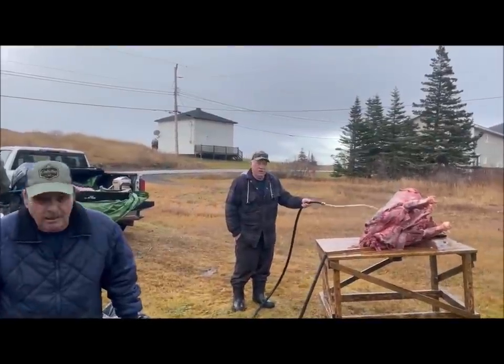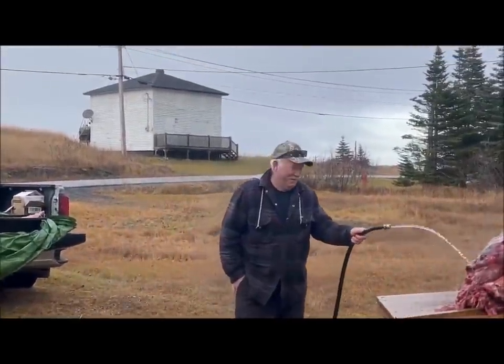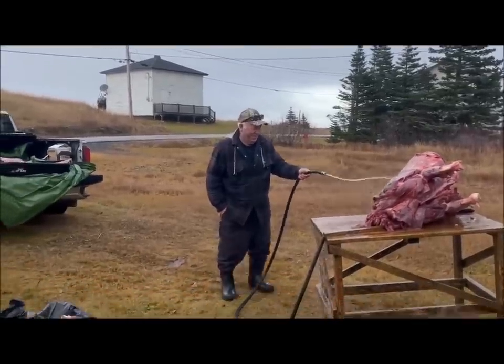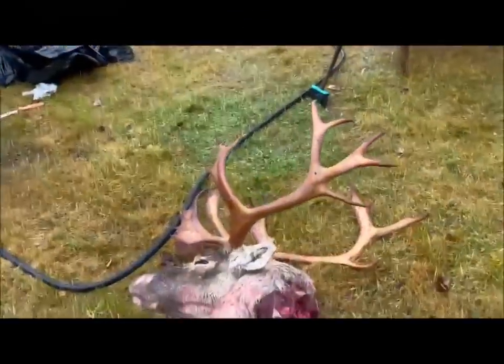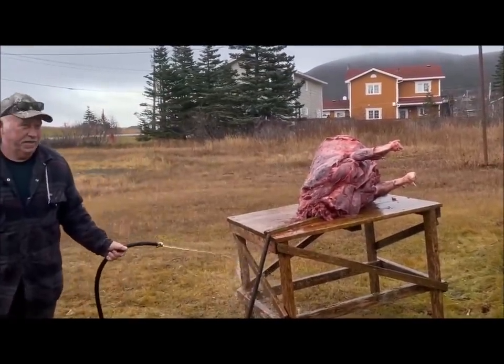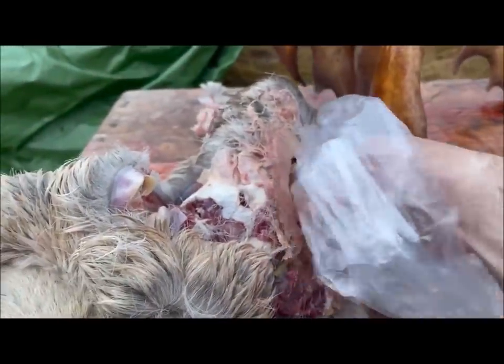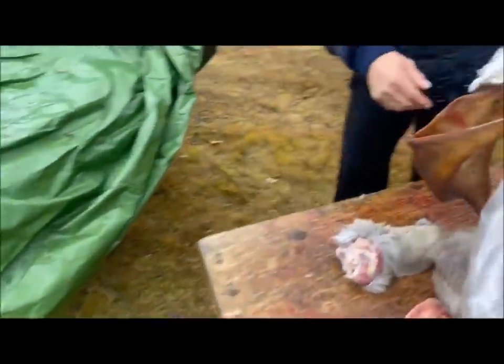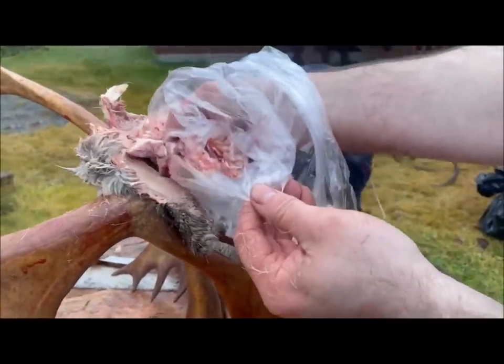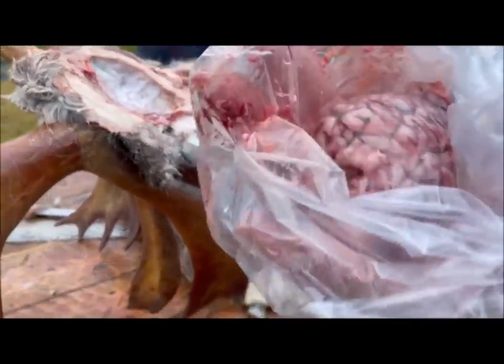All right, say hi to all my YouTube buddies out there. Boy, he's looking good, yeah. It's bitten this other piece up there — I always need another bag or something. Oh, look how delicious that looks.